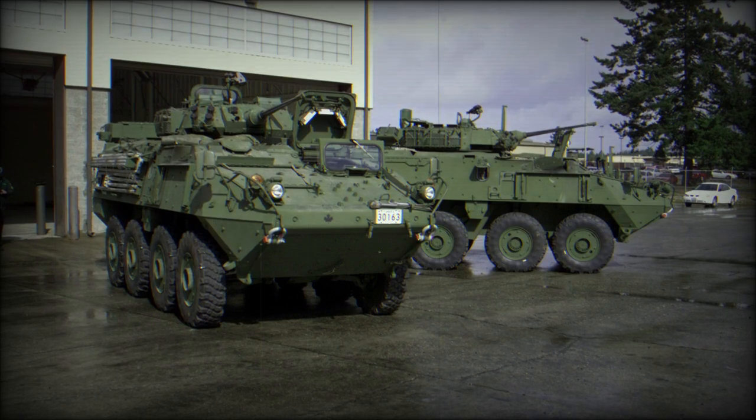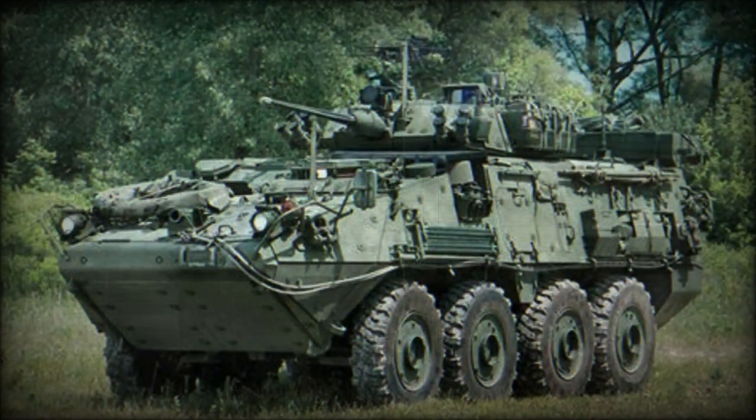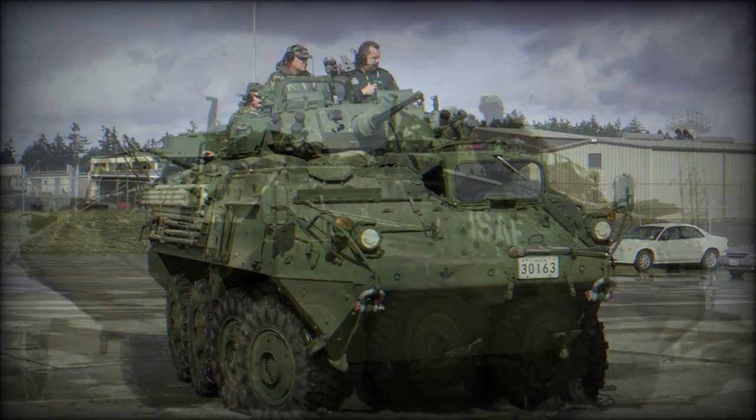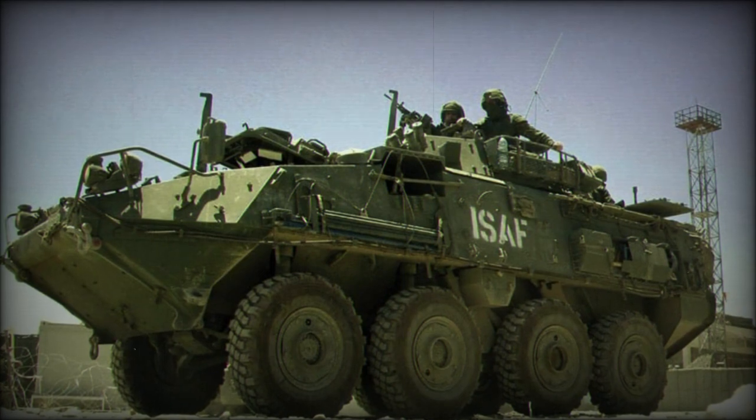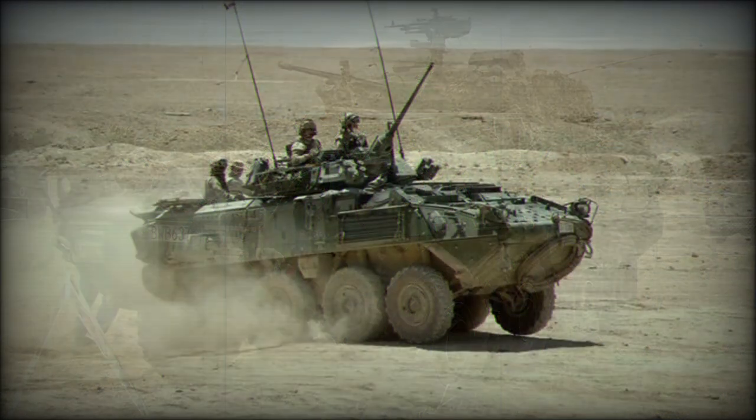The most popular LAV3 in service today probably remains the American Stryker series, as that unit has seen extensive action in Afghanistan and Iraq. The Stryker features a remote weapon station in place of the standard turret. Other variants in the Kodiak series include a command vehicle, anti-tank guided missile carrier, and an artillery forward observation vehicle.